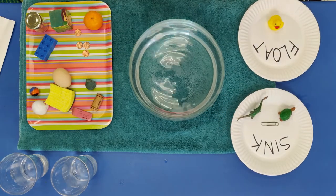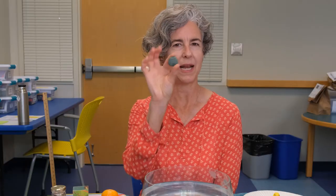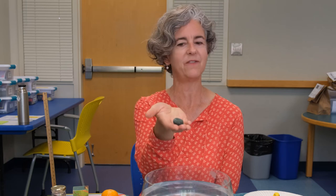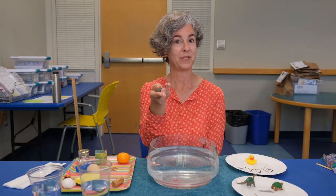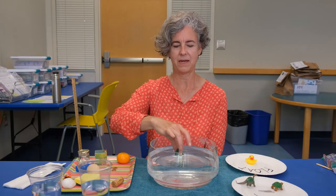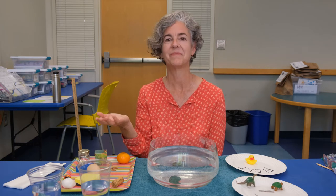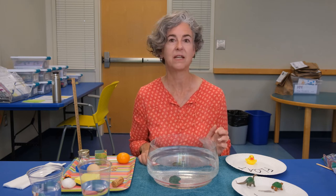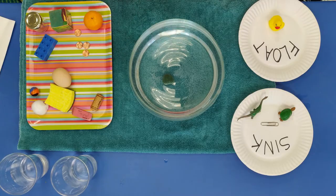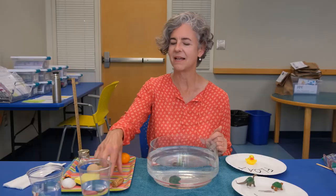I think you'll be able to predict what happens with this rock. It's not a very big rock, but it feels pretty solid. Shall we see? I'm going to drop it in — right to the bottom. If you guessed that it would sink and tested it out and it did sink, you proved your theory to be true.